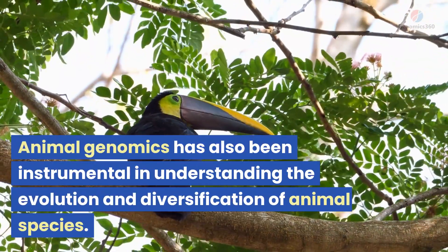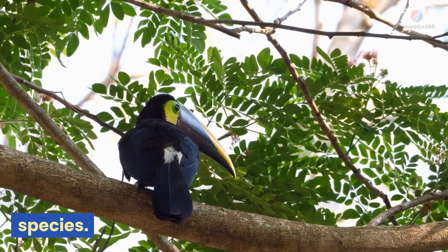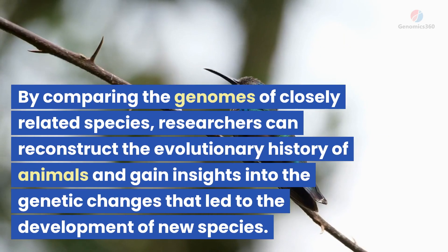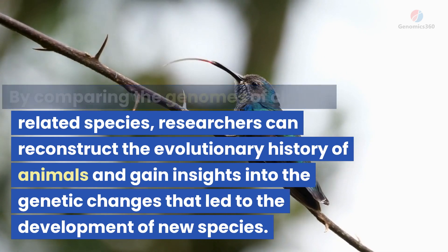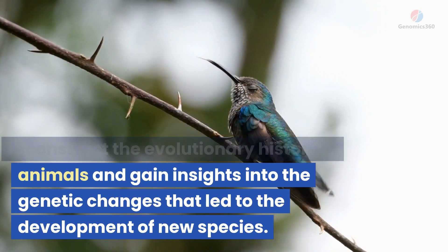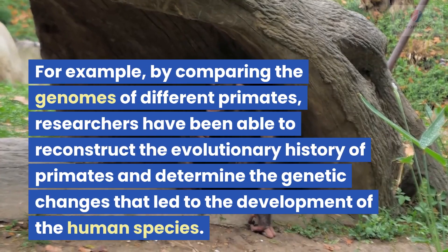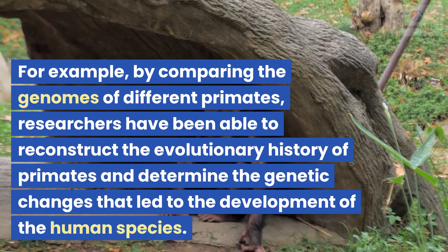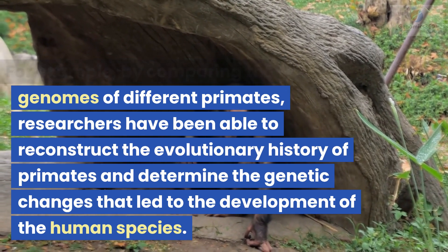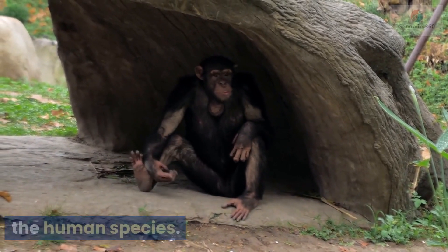Animal genomics has also been instrumental in understanding the evolution and diversification of animal species. By comparing the genomes of closely related species, researchers can reconstruct the evolutionary history of animals and gain insights into the genetic changes that led to the development of new species. For example, by comparing the genomes of different primates, researchers have been able to reconstruct the evolutionary history of primates and determine the genetic changes that led to the development of the human species.